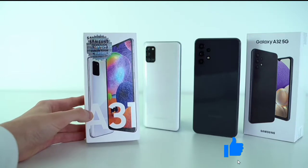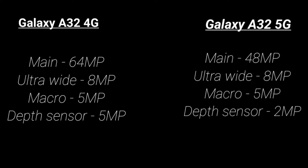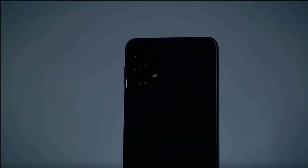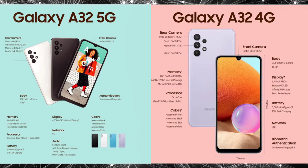That alone is a huge factor for most people. And even with the cameras, the 4G variant has a 64MP main, while the 5G variant has a 48MP main. It's also worth mentioning that the 4G model has a 5MP depth sensor, as opposed to the 2MP on the 5G model. Though I'm more interested in the chipset of a phone than anything else, I would still choose a phone with a better display and camera over one with a slightly better chipset.